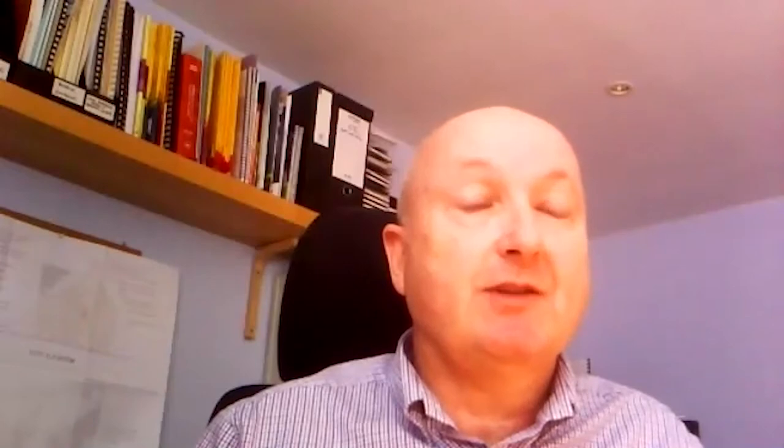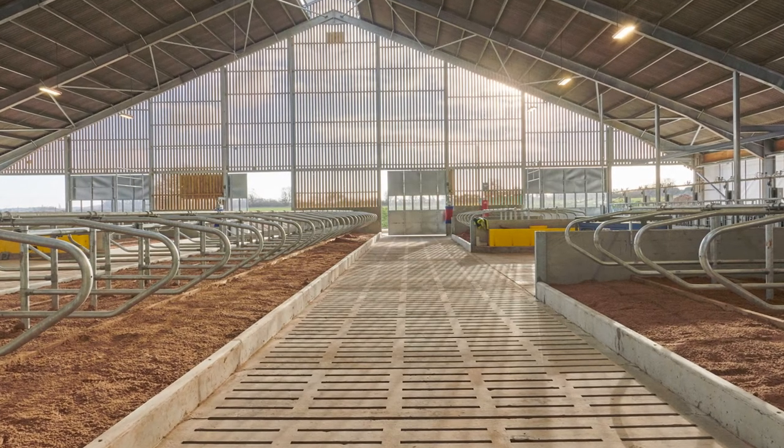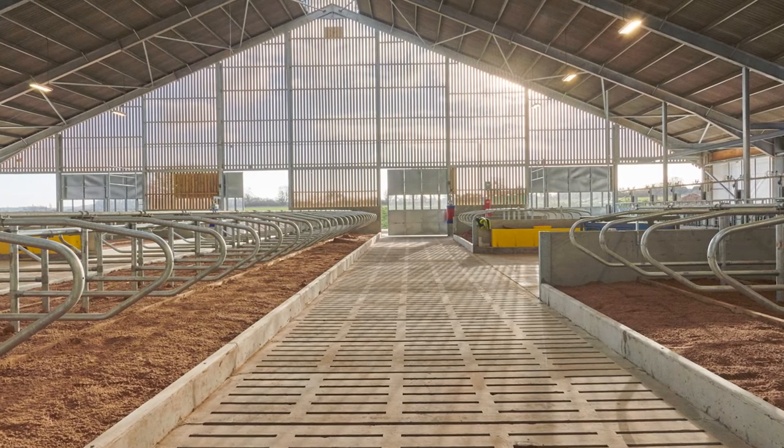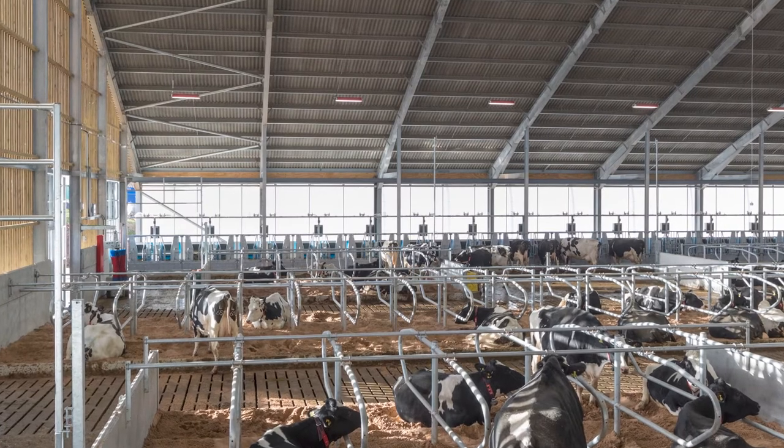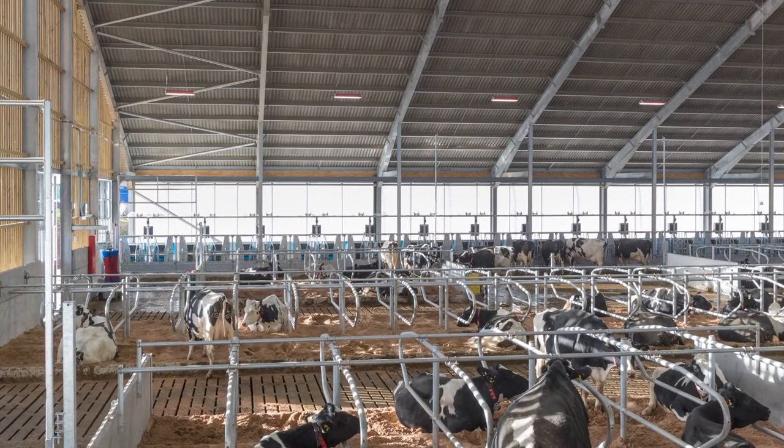We wanted extremely high internal environmental conditions — very high quality conditions. So we went for a 22 and a half degree roof pitch, big single span buildings. The first thing we wanted to do was make sure that within the building it was extremely hygienic, which the sand-bedded cubicles helped with, but also galvanizing everything — basically every metal in the building — to produce a clean and hygienic surface which wouldn't deteriorate against the backdrop of having to clean those surfaces with lots of different types of disinfecting chemicals.